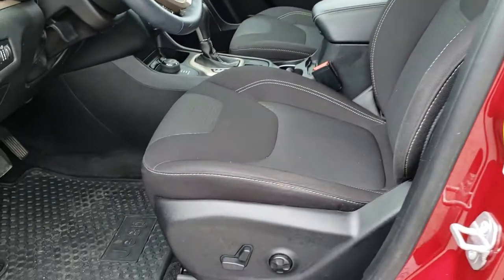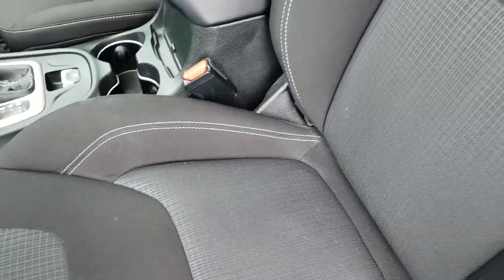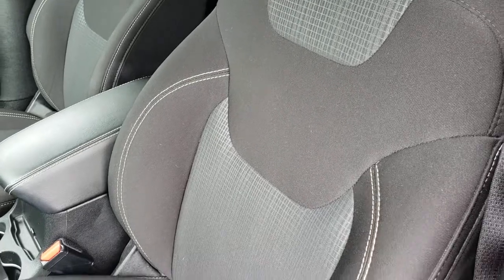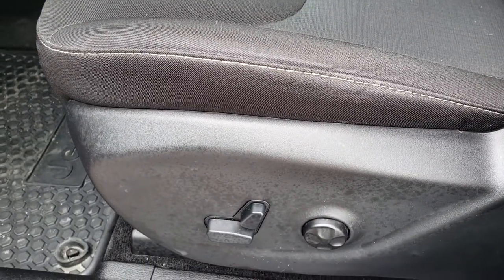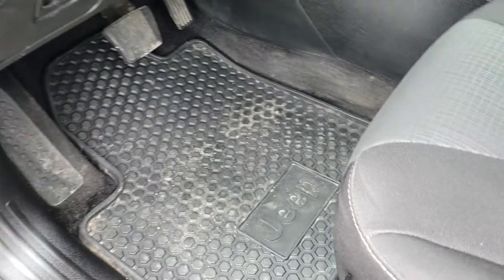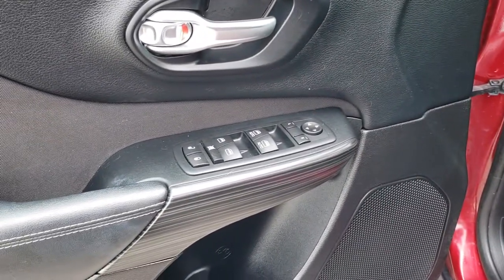Inside, the Latitude package gives you the black cloth interior. There are no rips or tears on these seats — they are in really nice condition. This has the cold weather group, so you get the heated seats and factory all-weather floor mats. This one also has auto headlamps, power windows, and power locks.